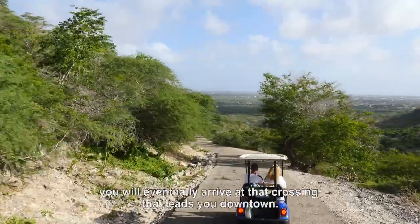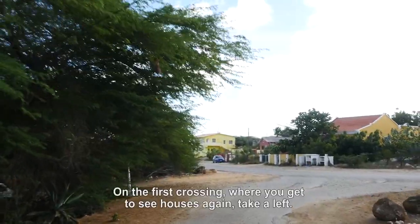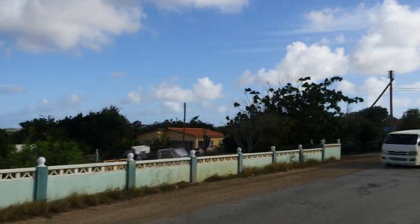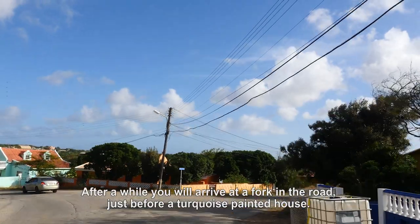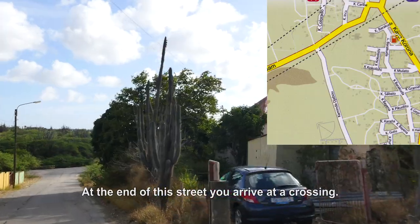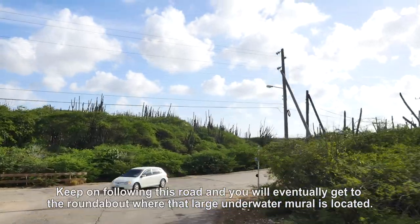If you keep on following the circle road, you will eventually arrive at a crossing that leads you downtown. Take the exit to your left, downwards in the direction of your cruise ship. On the first crossing where you get to see the houses again, take a left. At the second crossing take a right and keep on following this main road. After a while you will arrive at a fork in the road just before a turquoise painted house — take the road to your right downhill. This street is called Caya Inca. At the end of this street you will arrive at a crossing; again take the road to your right, a little uphill. Keep on following this road and you will eventually get to the roundabout where the large underwater mural is located.